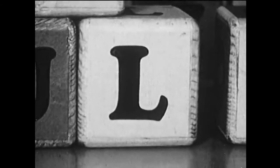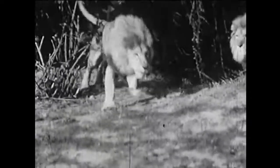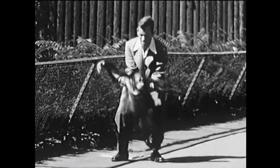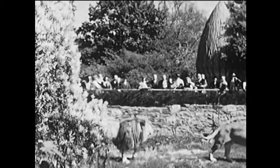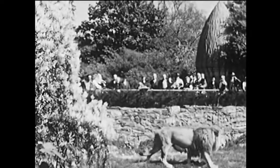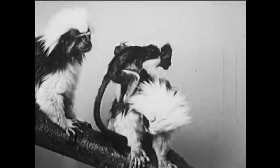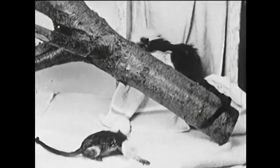L stands for the African lion, so Andy and his friend go to see the African plains exhibit in the Bronx Zoo. They want to hear the lion's roar. Did you ever hear a lion roar? Listen. Next is M, and M is for marmoset, a kind of little monkey that lives in South America. At first the babies ride on the backs of their fathers and mothers, but they soon learn to play by themselves. Don't they hop around like little frogs?